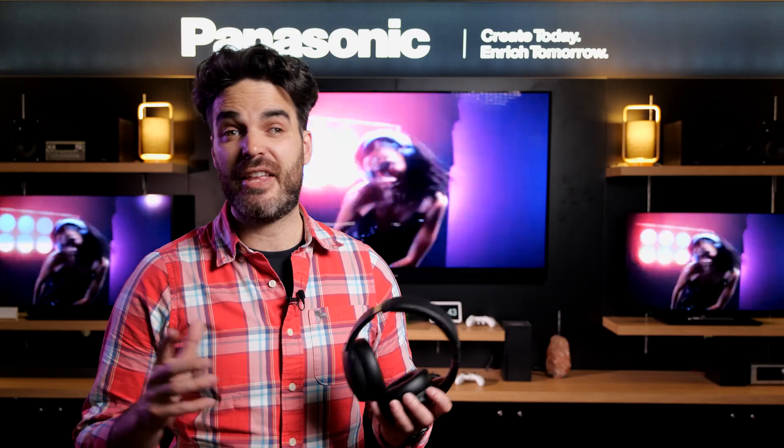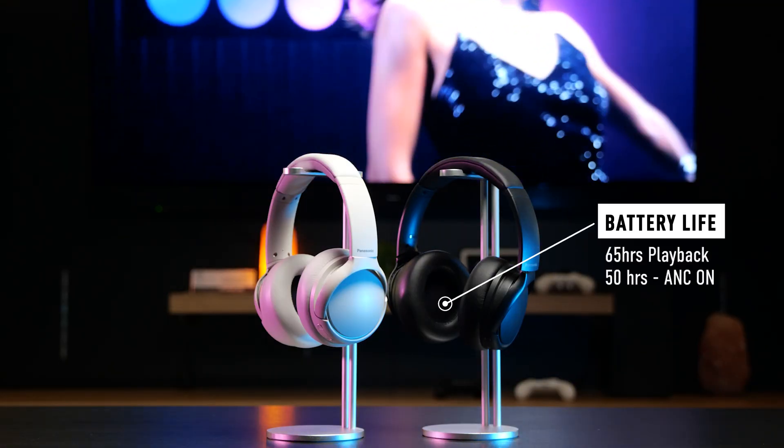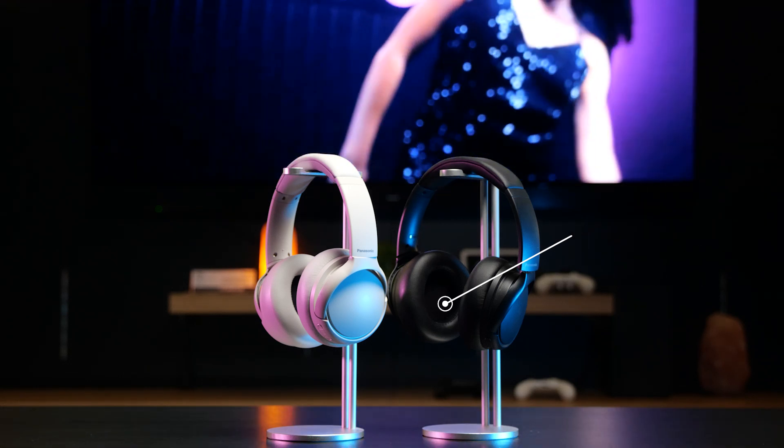When it comes to battery life, the M600 delivers up to 65 hours of playback time, which is incredible performance. If you need a quick charge, just 15 minutes of charging gives you up to 6 hours of playback, so you're up and running again if you're in a hurry.